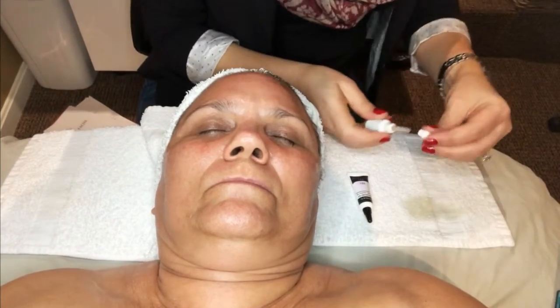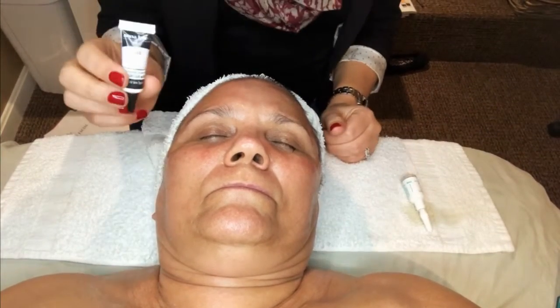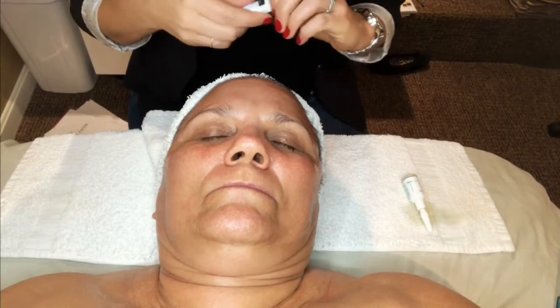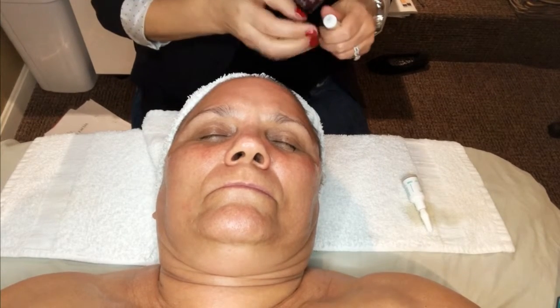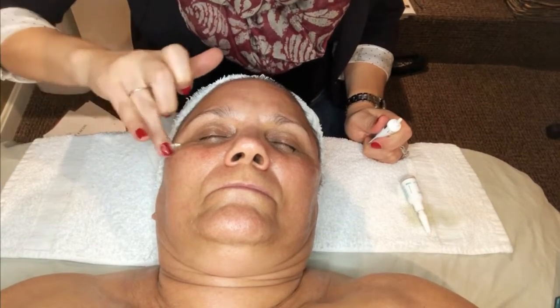When I'm done applying the ampoule, I am going to put the eye contour mask on. Applying the mask will allow the results from the ampoule to last a little bit longer.